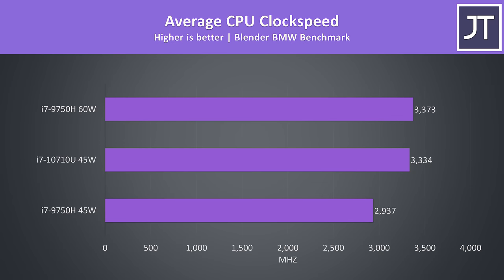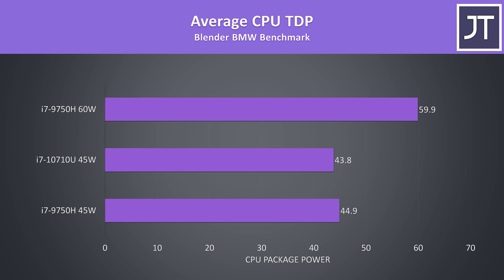Let's investigate why the 10710U was ahead of the 9750H in most cases. Looking at average clock speeds during the Blender benchmark, the 9750H was around 400MHz lower over all 6 cores on average compared to the 10710U. The 9750H was only able to match the clock speed with its higher power limit. Looking at CPU package power as reported by HWiNFO, the 9750H is basically dead on its 45 watt limit, then at 60 watts once raised. The 10710U on the other hand was actually averaging a little below its 45 watt limit in this specific test.